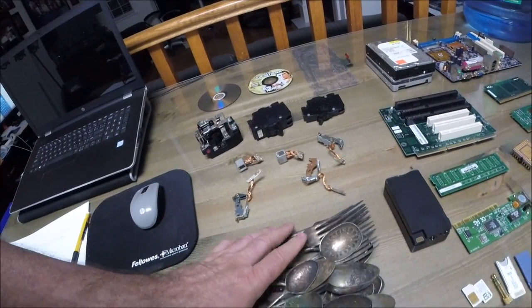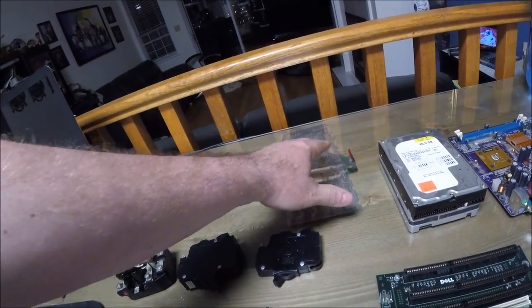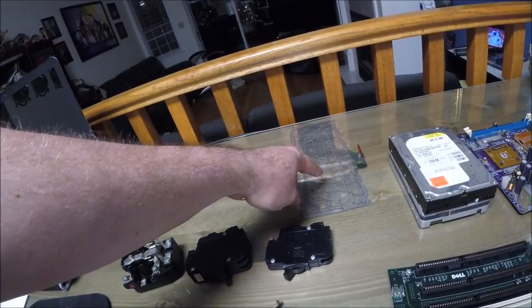CDs are kind of low-end for silver recovery. The keyboard polymer - I believe it's called mylar - requires specific processes to extract the silver.